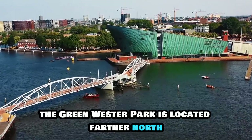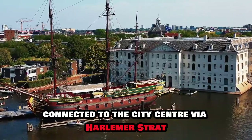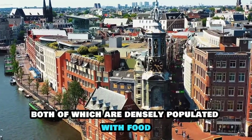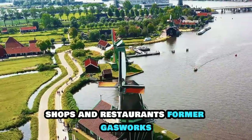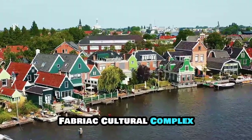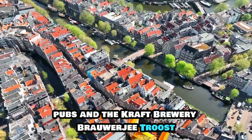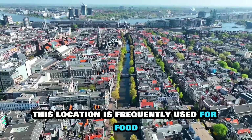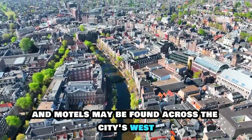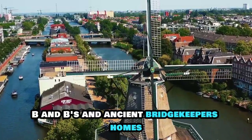The green Westerpark is located farther north in Amsterdam's west, connected to the city centre via Haarlemmerstraat and its western extension, Haarlemmerdijk, both of which are densely populated with food shops and restaurants. Former gasworks next to the park have been transformed into the Westergasfabriek Cultural Complex, which includes a variety of restaurants, pubs and the craft brewery Brouwerij Troost. This location is frequently used for food markets and festivals. Hip hostels and motels may be found across the city's west, as well as attractive establishments like houseboat B&Bs and ancient bridgekeepers' homes.